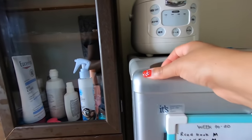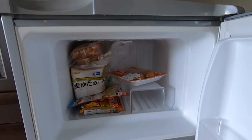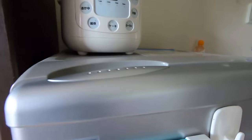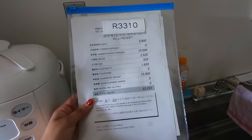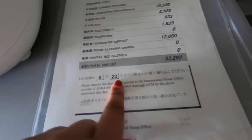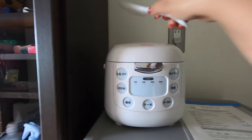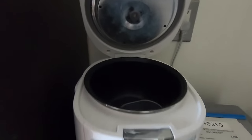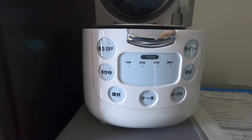Moving on is my freezer. Up here I just have some corn dogs, bread, and french fries I think. Up here we have my bill — this is what it looks like, here's the due date, and up here is my total which is in yen, not in dollars. Here on top of my fridge I have my rice cooker which I have never ever used, but this is how it looks. I have it for decoration.